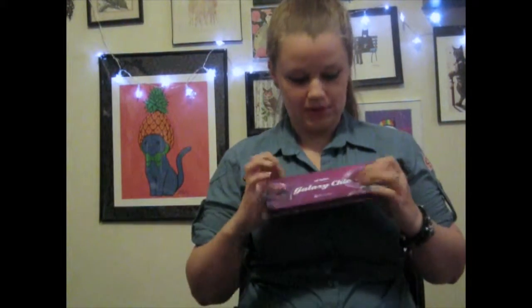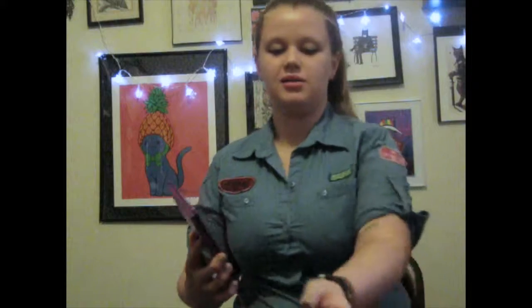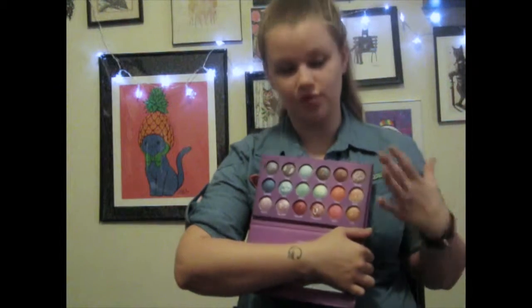My first makeup item is the BH Cosmetics Galaxy Chic Palette. Since buying this palette I've gotten a lot of other BH Cosmetics palettes. It has a lot of variety in color and tones — all of them are very shimmery, very pigmented, they wear a long time and look beautiful. Even the colors you don't think you'll use, like the oranges and gold colors, they don't look as intense when you put them on, but not in a bad way.